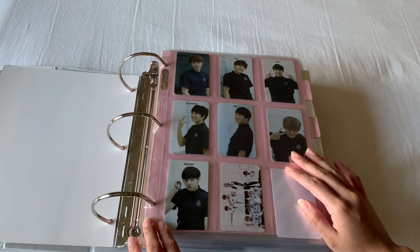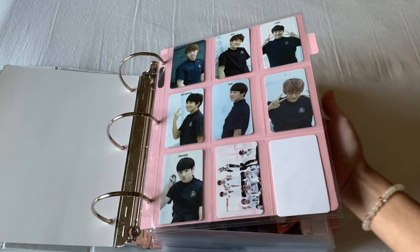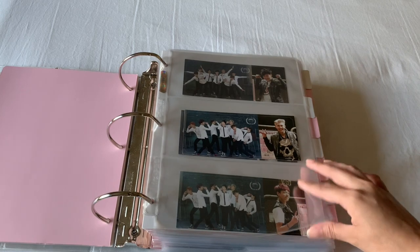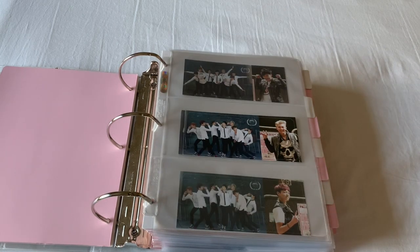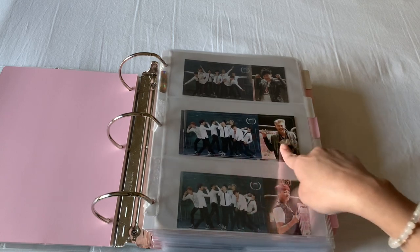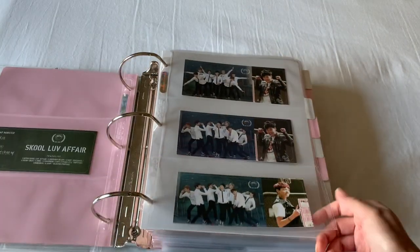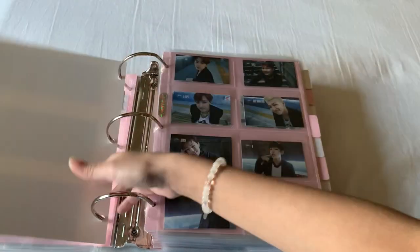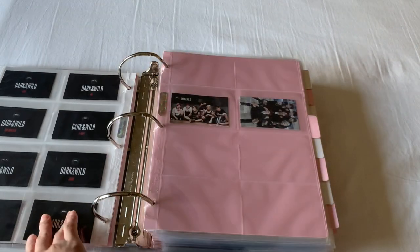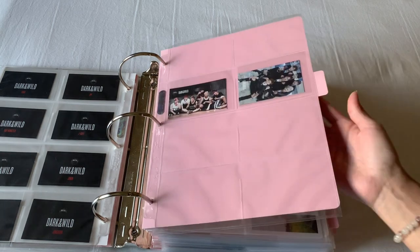I finally decided to complete the old album photocards. I have completed the O!RUL8,2? for School of Affair. This one is not my priority to complete because most people actually tear them apart and sell off each individually, and I don't want that. So I prefer to buy them all complete, which is why this one is taking a while. Then I have Dark and Wild, which I have the complete set as well as the two other group cards.